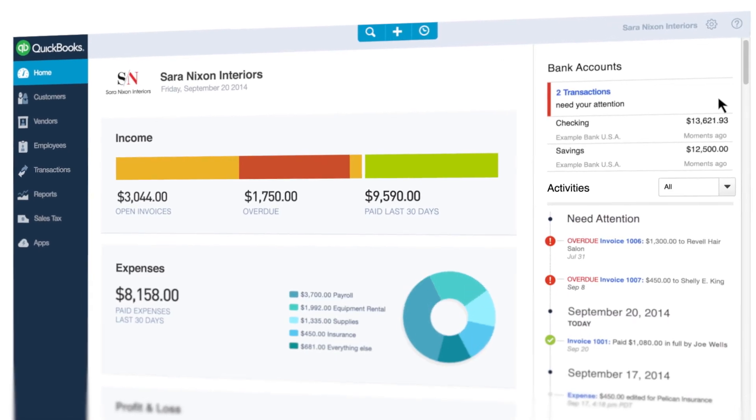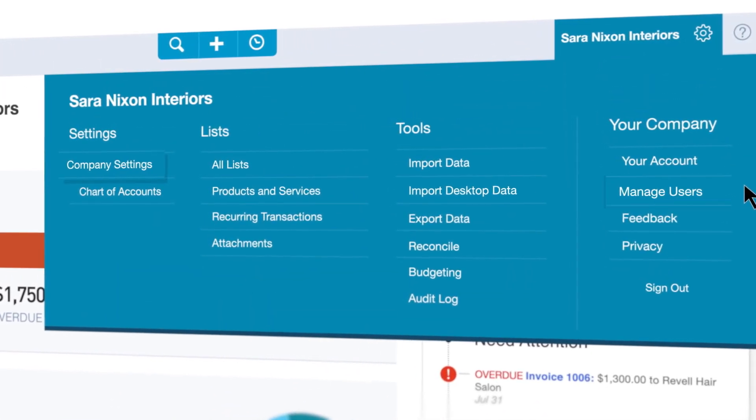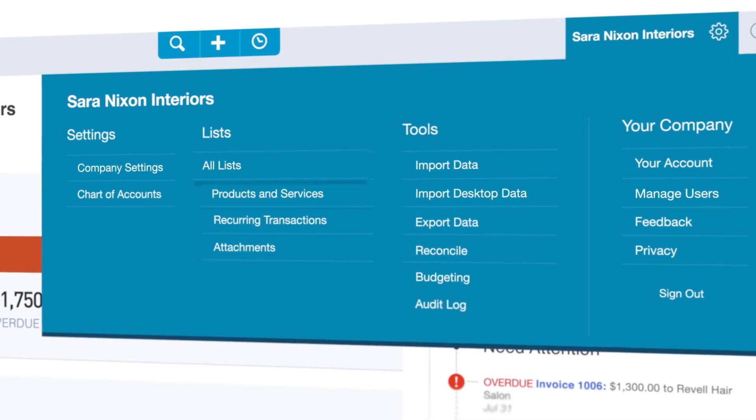To manage your company details, just click on the settings gear. Here you can manage settings, users, lists, and products and services.